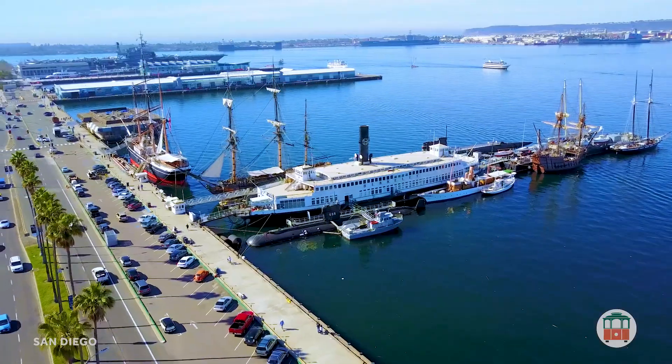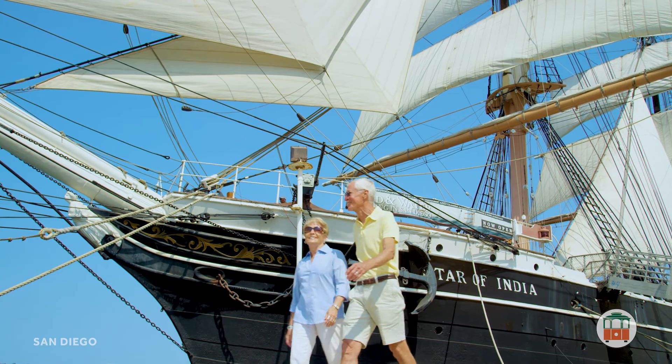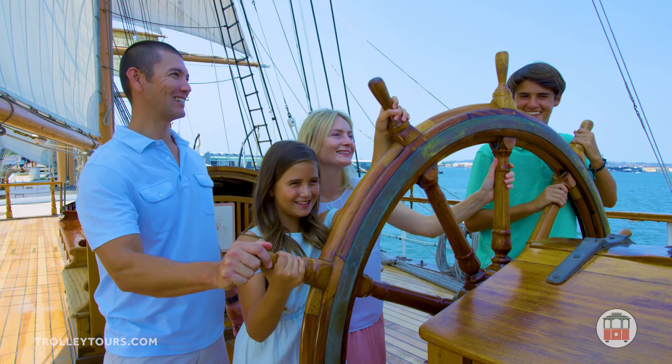Next, venture to the Embarcadero, located along San Diego Bay. Here, you'll find the world's oldest active ship, the Star of India. As one of the first iron-hulled cargo ships, she's circumnavigated the Earth over 20 times.